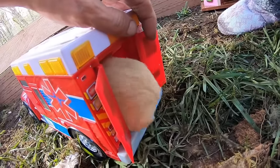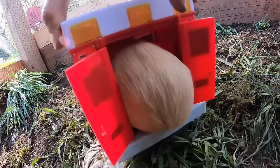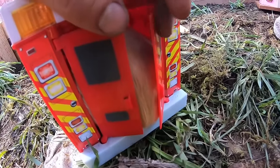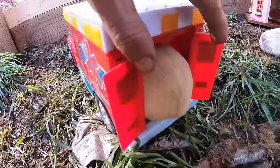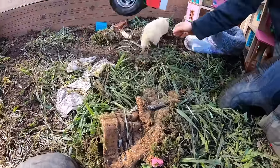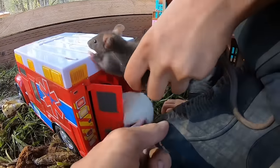We're gonna see if Ginny likes the ambulance. You like it? I think it's too small for Ginny. Ginny, your bum's sticking out! I'm trying to close the door. Ginny will fit in the ambulance! There's been an emergency - rat, rat, we need a rat! It's a rat emergency, go in there!